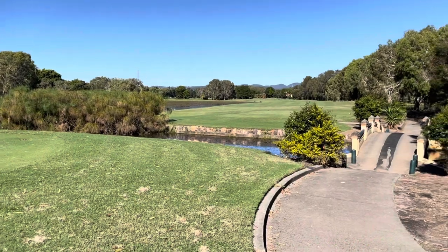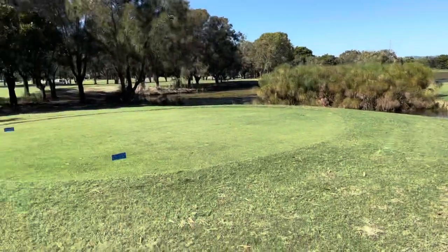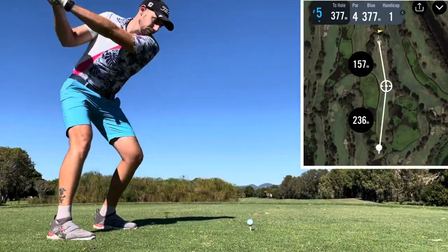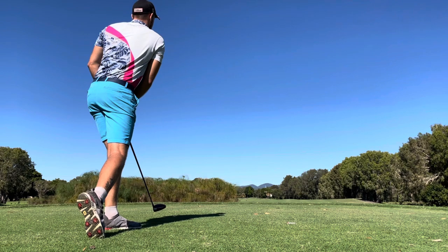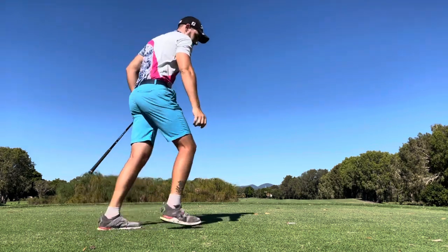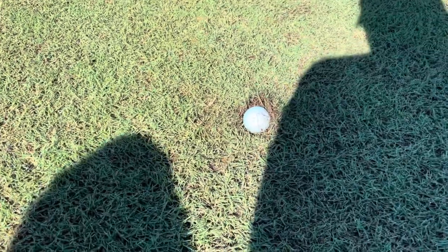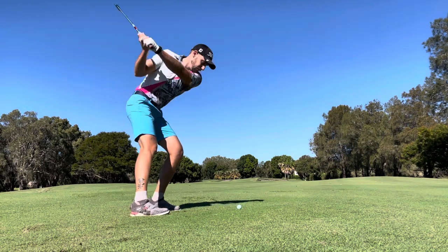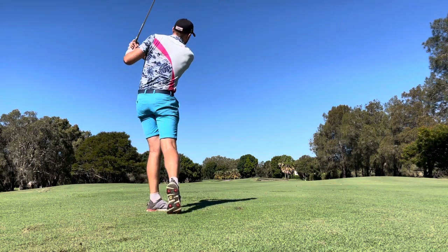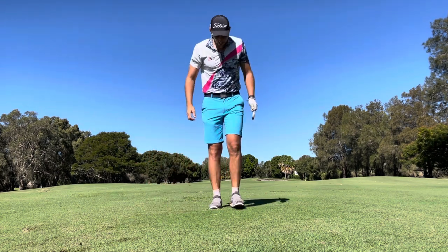Good putt. Take a look at this hole — this is awesome. Long par four, water up the left, tight on the right. You can see how soft these fairways are — that ball could be halfway in the earth. And I wasn't joking — that's how it ended up.